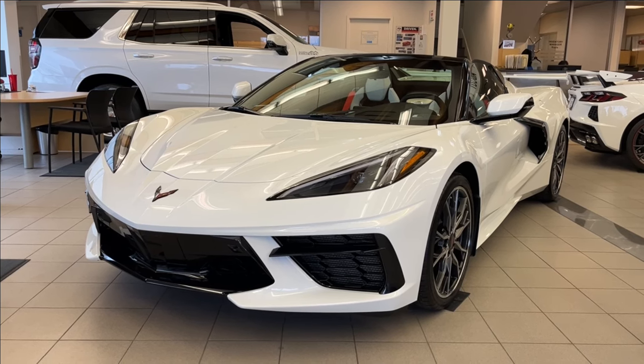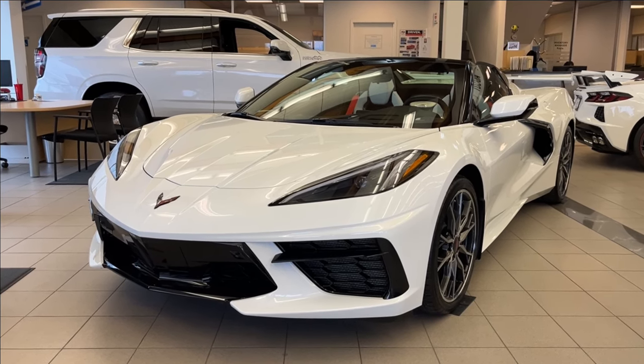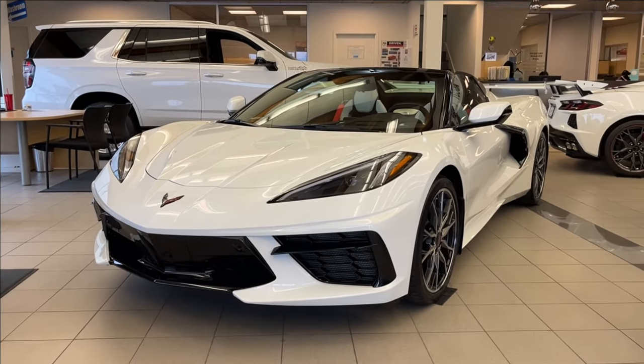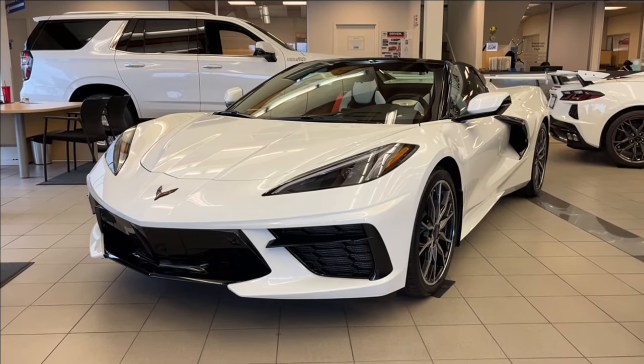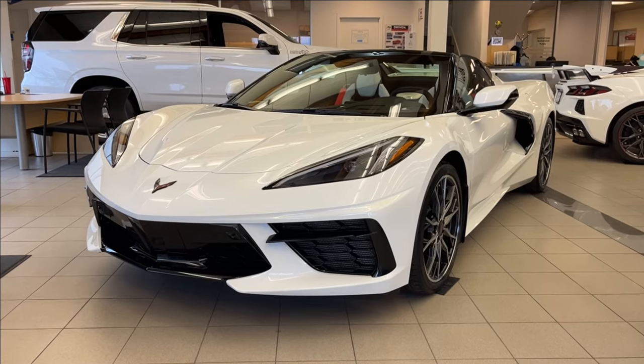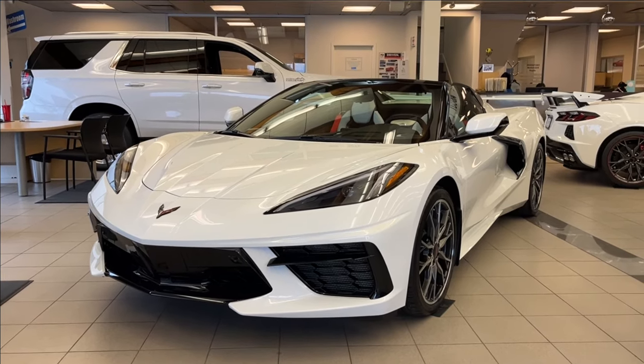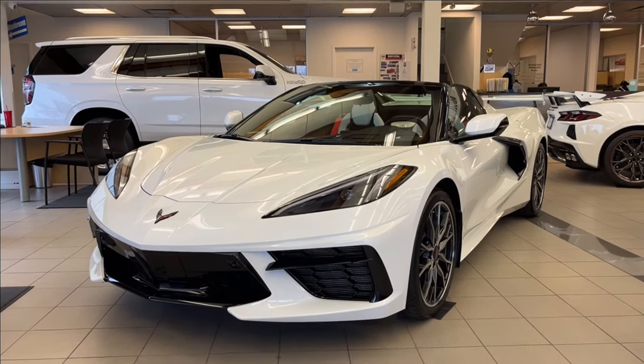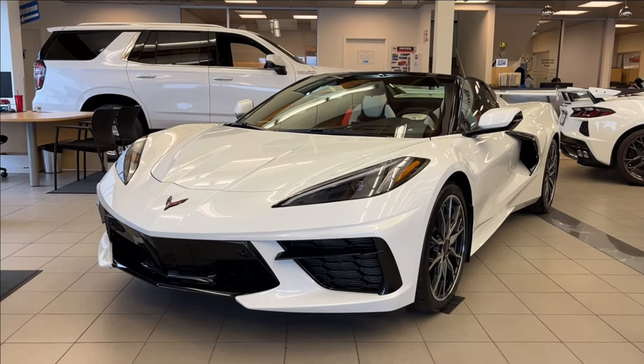Hello, welcome to Wolf's Chevrolet. Today we're going to be looking at this 2024 Chevrolet Corvette 2LT Stingray. It comes equipped with a 6.2-liter V8 engine paired with an 8-speed automatic transmission. Other amenities included such as forged aluminum 19-inch wheels, drive mode selector, heated and ventilated racing bucket seats, and so much more. Come check it out.